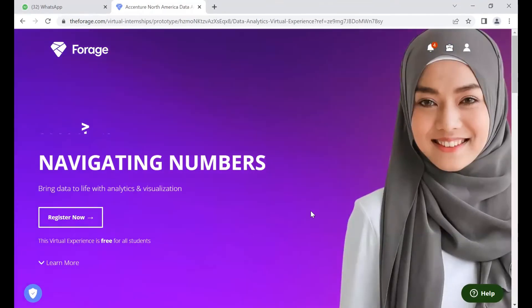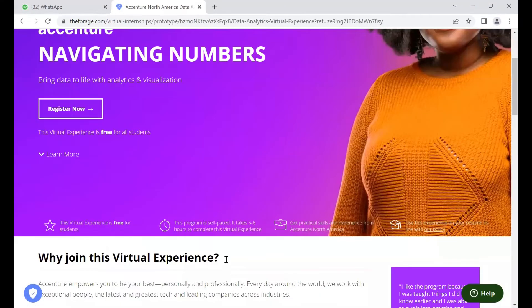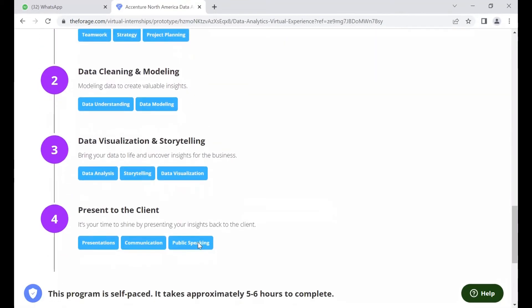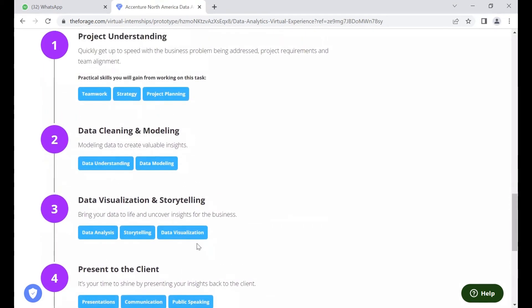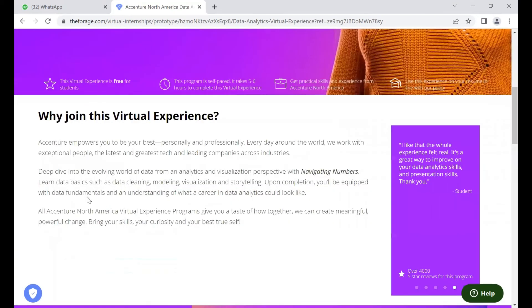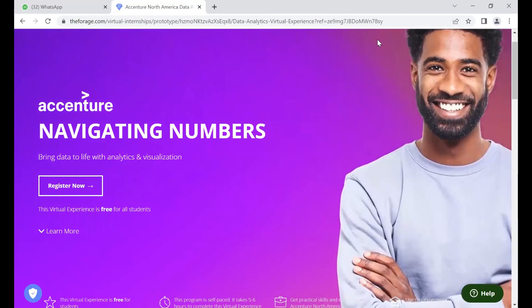You can go through the available programs and select the one that suits you best. After selecting a program you can scroll down to see what you'll be learning in the course of your selected program. If you are satisfied with the program, go ahead and register. After registering you can start your virtual internship. Thank you.